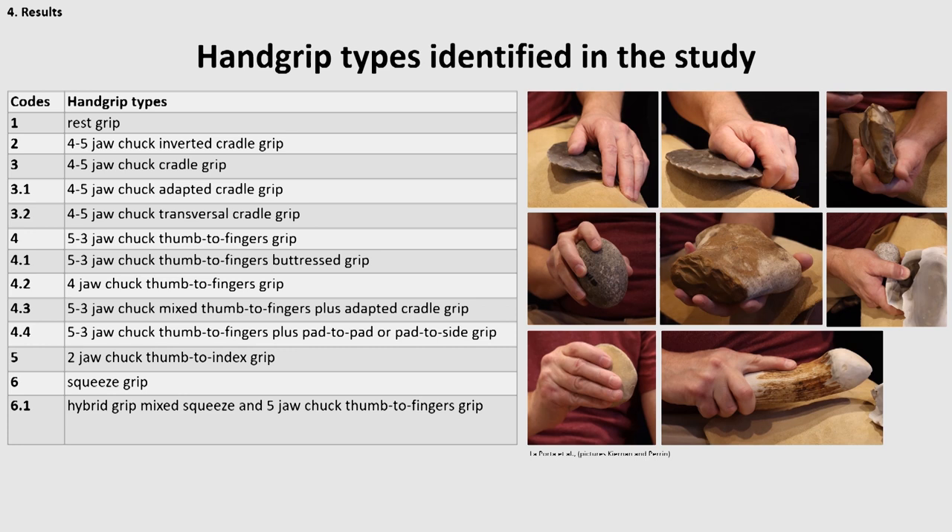Our study identified a total of 13 different hand grips, including 6 main types and 7 different variants, as you can see on the table. Among these, 8 types were previously described in the literature, whereas 7 new types were identified by this study, like for example the inverted cradle grip, the transversal grip, or mixed grips.